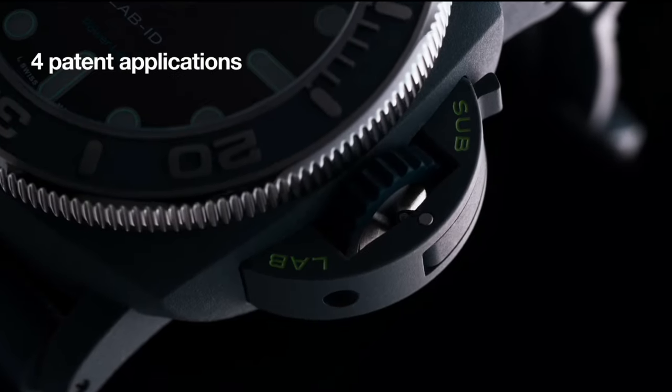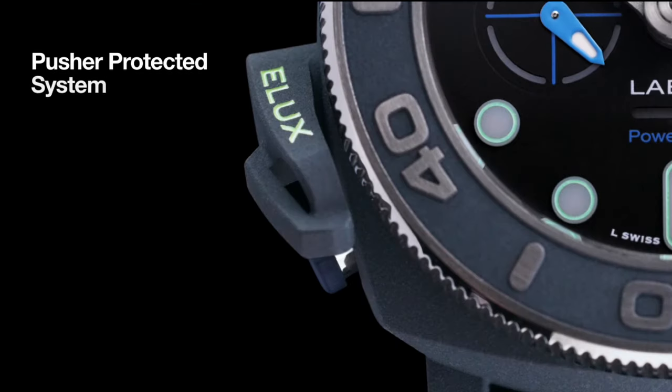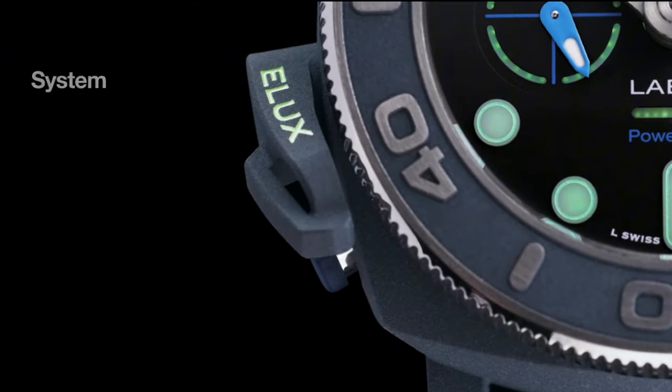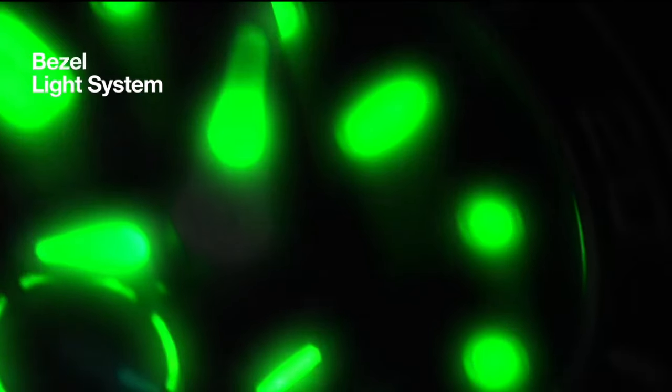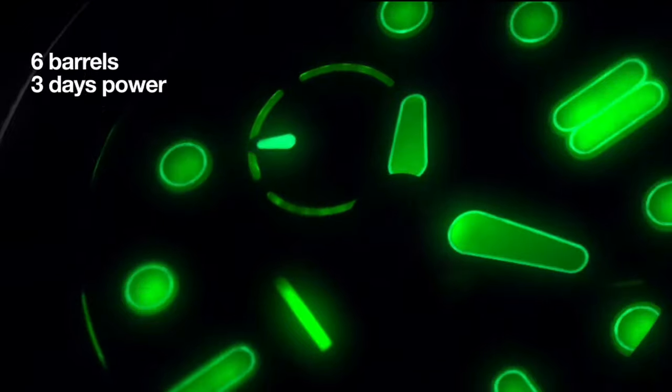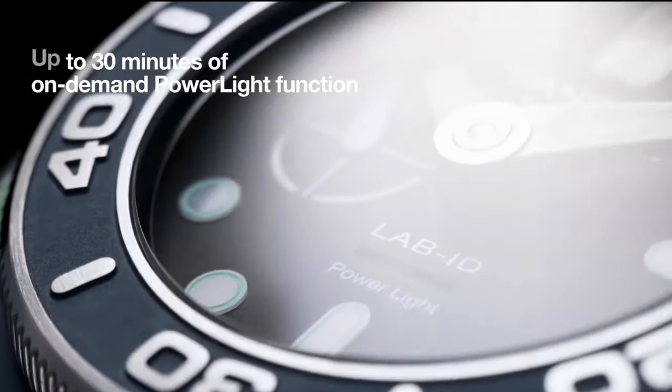The real innovation comes with its mechanically illuminated hour markers. This is where Panerai has taken the concept of illumination to a new level, incorporating a tiny generator inside the movement. This generator transforms mechanical energy into electrical light, providing LED illumination at the push of a button, without needing any batteries or traditional electronics. You can activate this light when needed, and the Superluminova X2 further enhances visibility in low light.